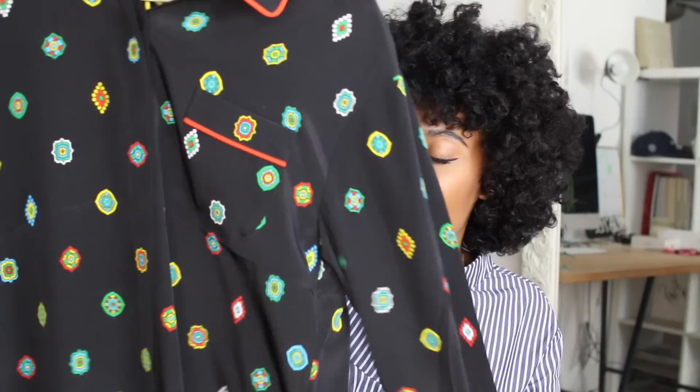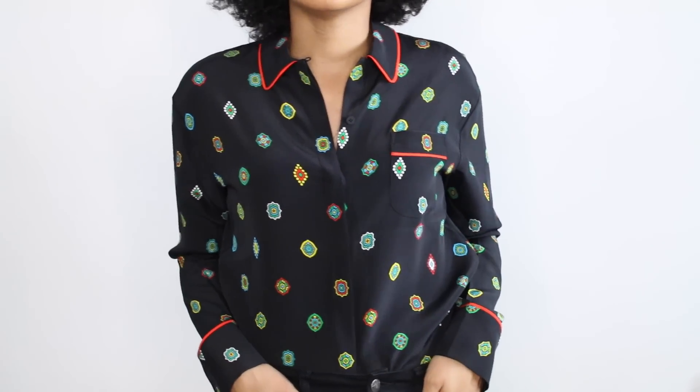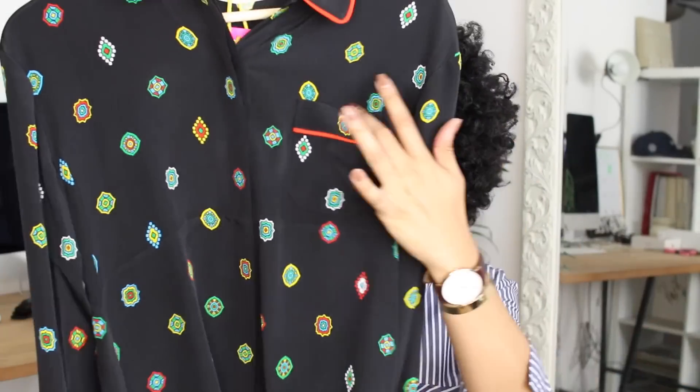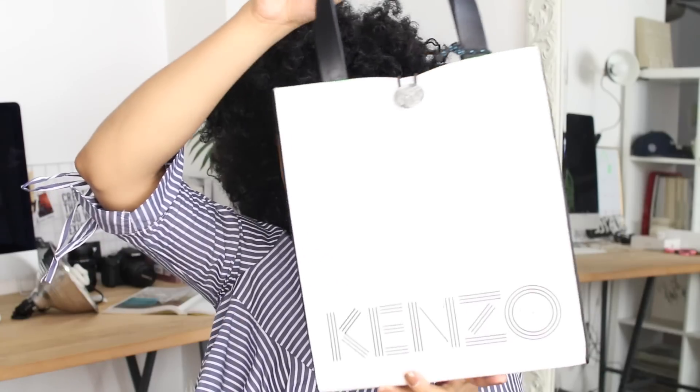Alright guys, next up is H&M. I was super fortunate to be able to pick up some items from the H&M and Kenzo collaboration. First up is this pajama top — I think it's either navy or black, it has some patterns on it, and the pocket right here is super cute. I'm feeling the pajama trend. I also picked up the small Kenzo shopping bag as well, just super cute.